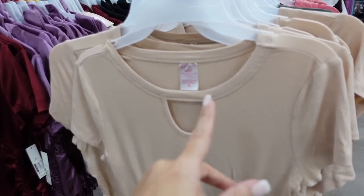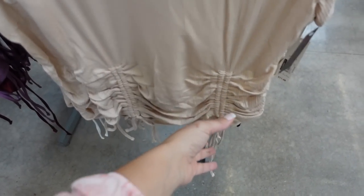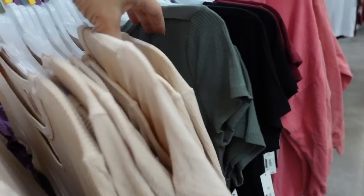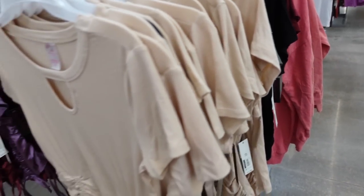New little drawstring top from No Boundaries. This one has a higher neckline with cutout detail. The drawstring is down below so you can make it shorter or longer, and the same fit through the back. In beige, olive, black, and burgundy. They're $11.48.